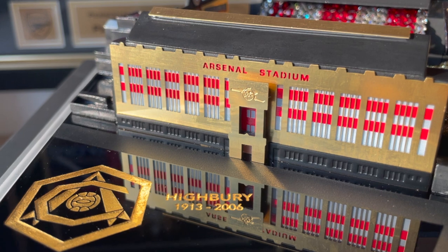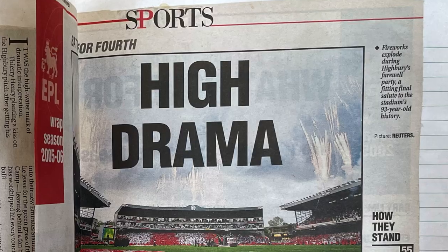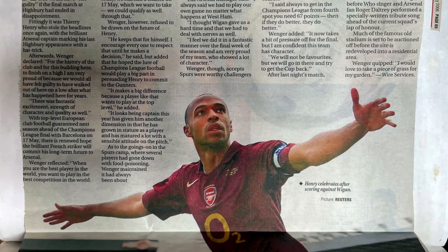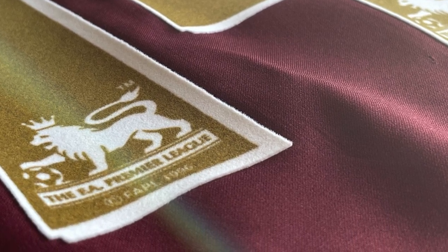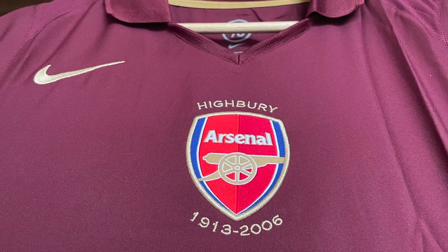As you guys know, in 2006 Arsenal moved out of their previous stadium grounds Highbury into the current stadium ground Emirates, and so Nike designed this very classic maroon jersey as a little throwback to Arsenal's first home kit that they wore with a darker shade of red.